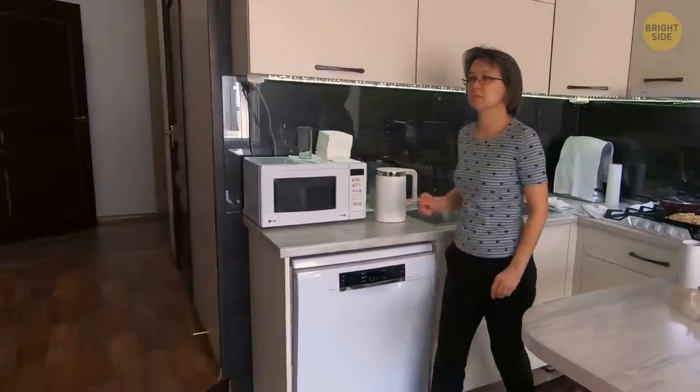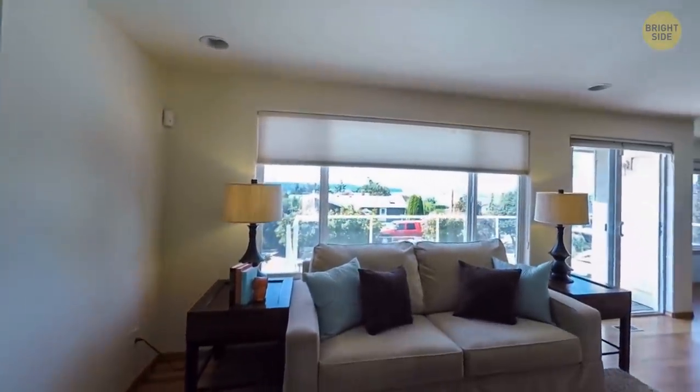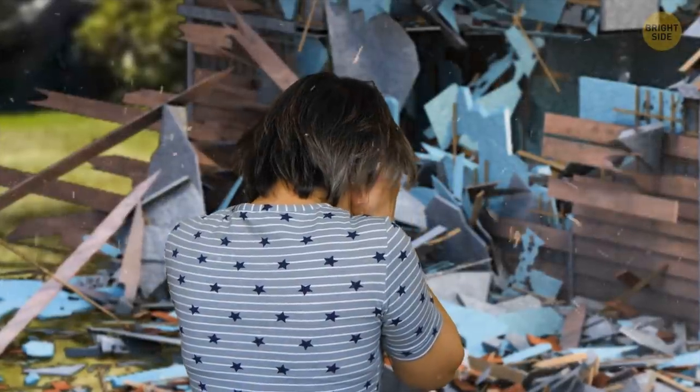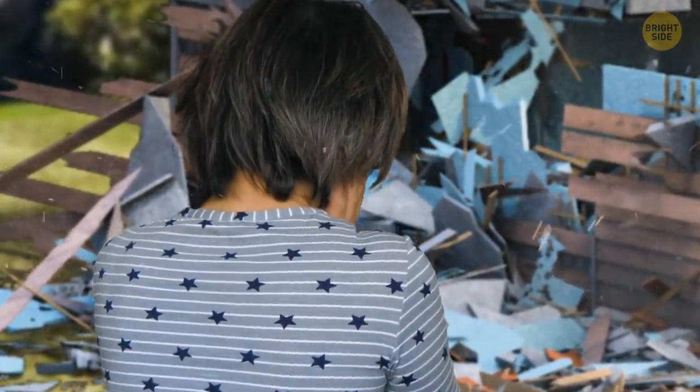You tiptoe to the door, careful not to make a sound, when the entire house starts shaking and groaning. Terrified, you run outside, and just as you turn around in your front yard, you see your lovely home fall apart. You walk to the pile of debris that used to be your house and inspect it to find out what could have happened.